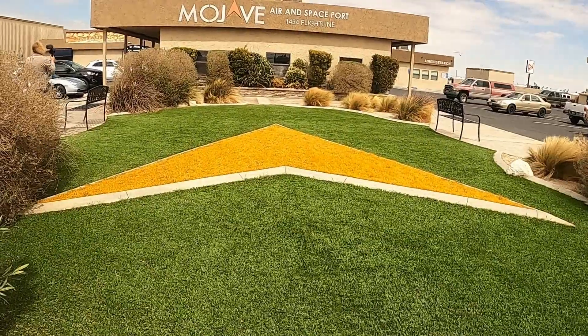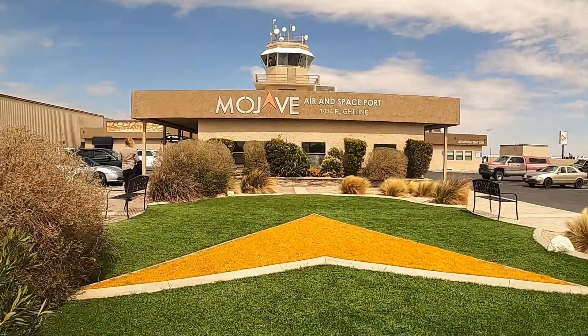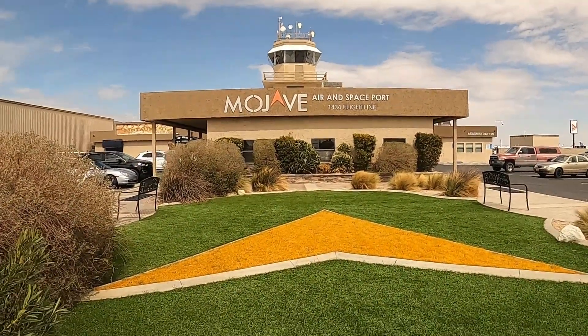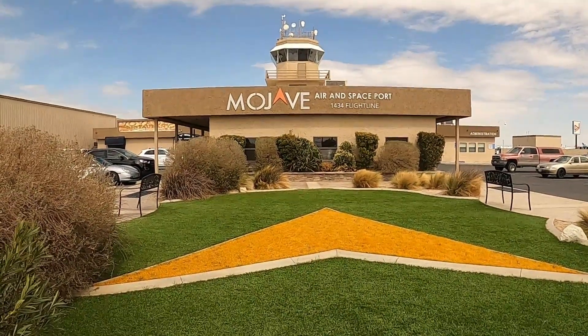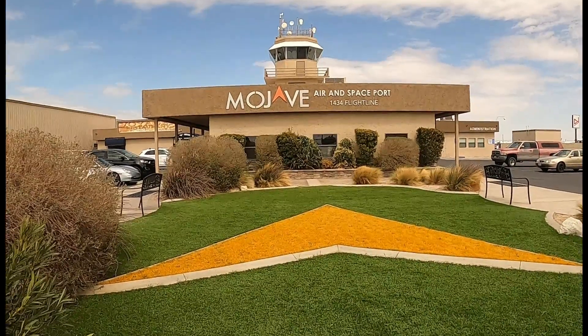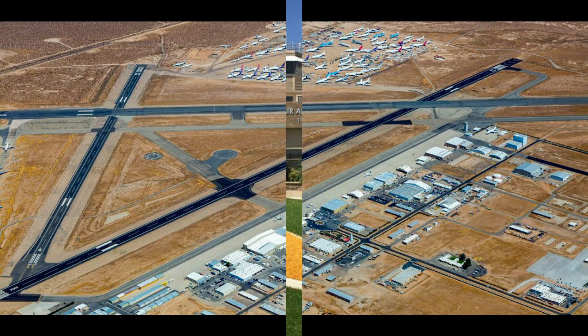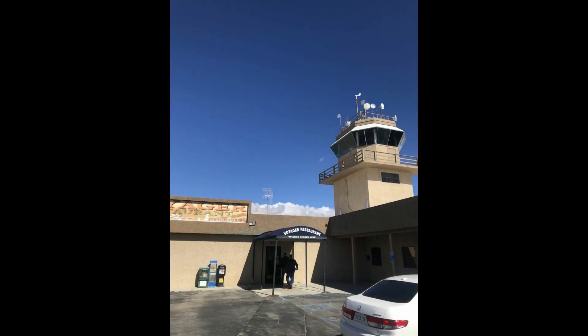Check that out — it's the Star Trek logo for the Mojave Air and Spaceport! It's actually the first facility licensed by the United States for horizontal launches of reusable spacecraft.